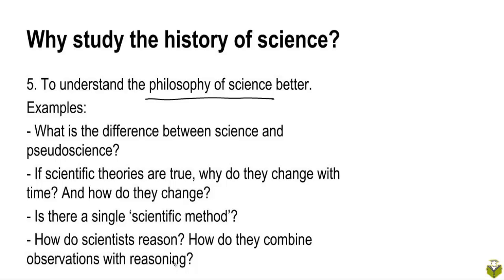These are all questions for which it's also important to look at historical data to see how scientists in the past reasoned. How did they defend their theories? What methods did they use? How and why were certain theories replaced by others, and so on.